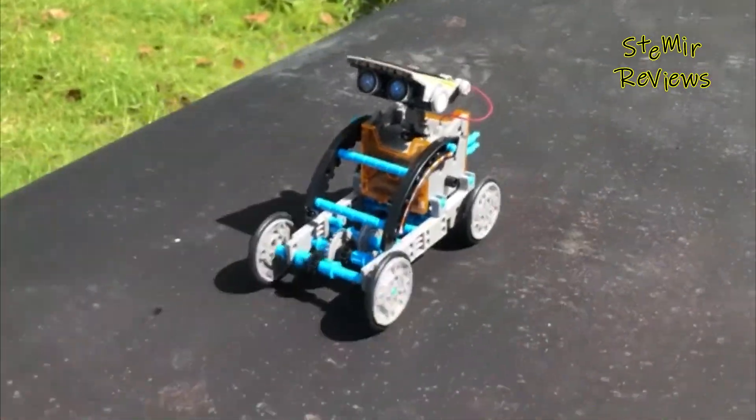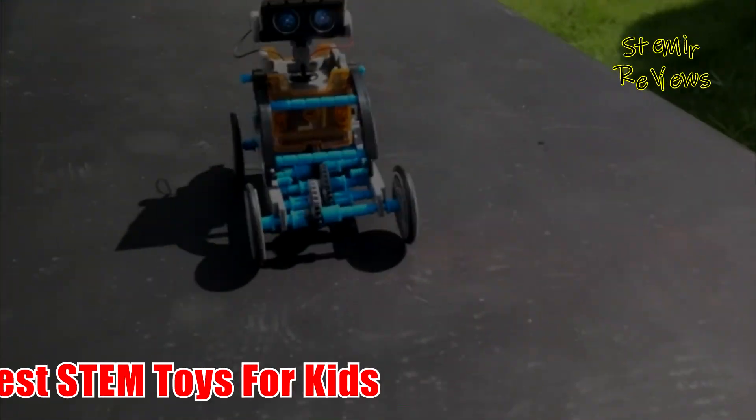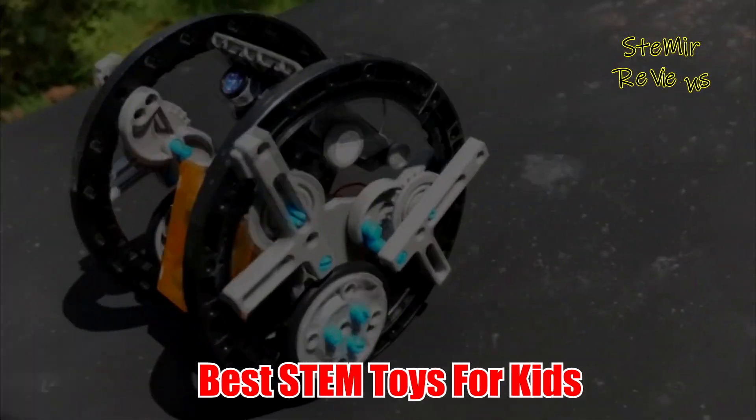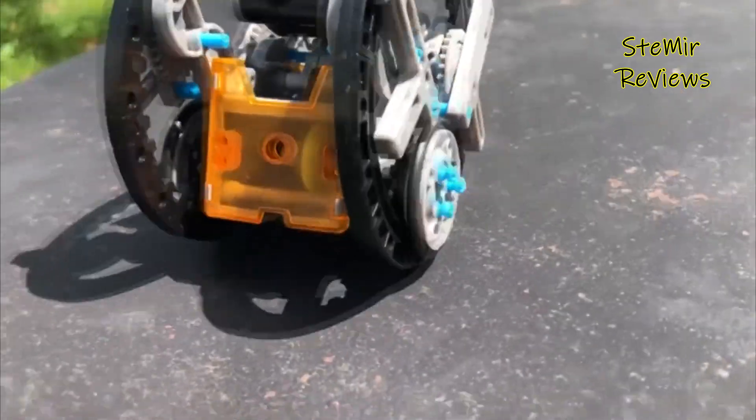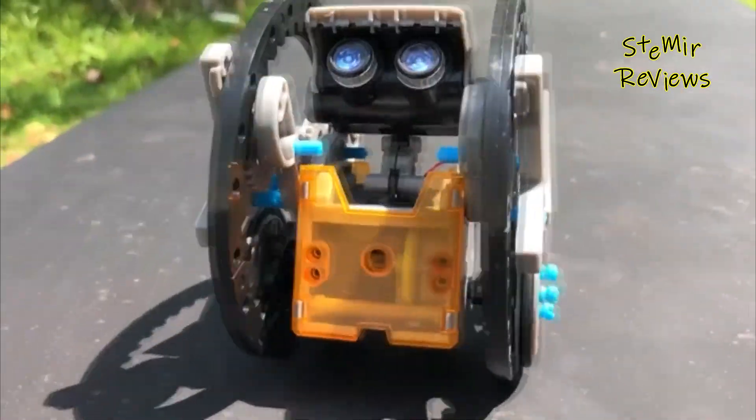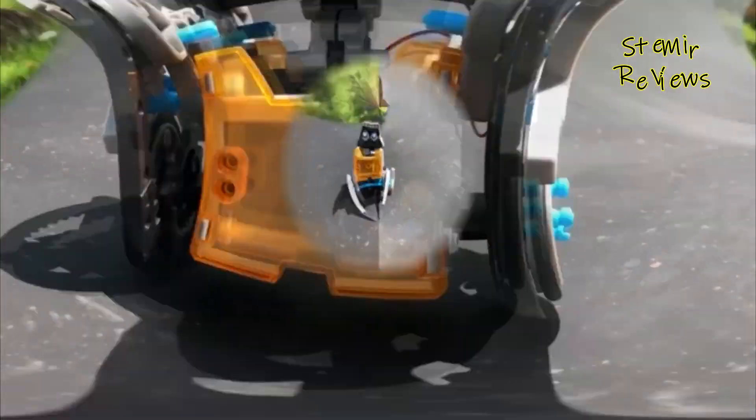Hi my friends and welcome back to my channel. In this video, I present you the best STEM toys for kids. Before you start, subscribe to the channel and press the like button to be up to date with all the news. Let's begin.